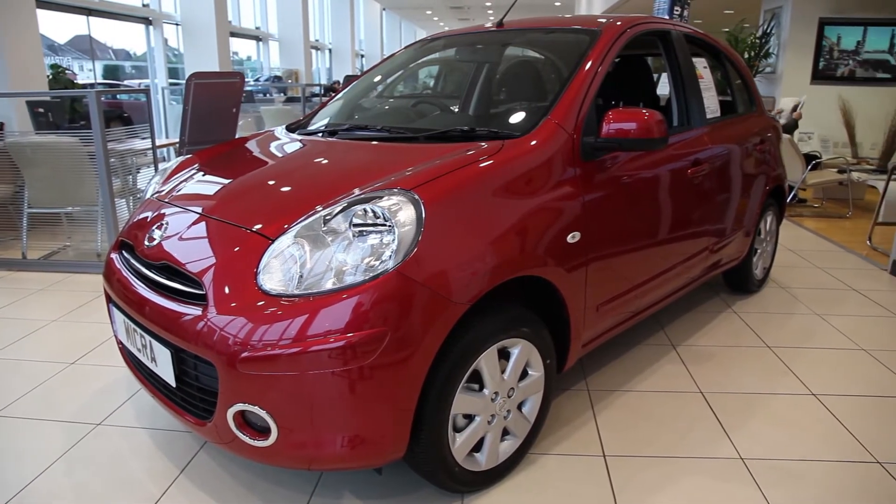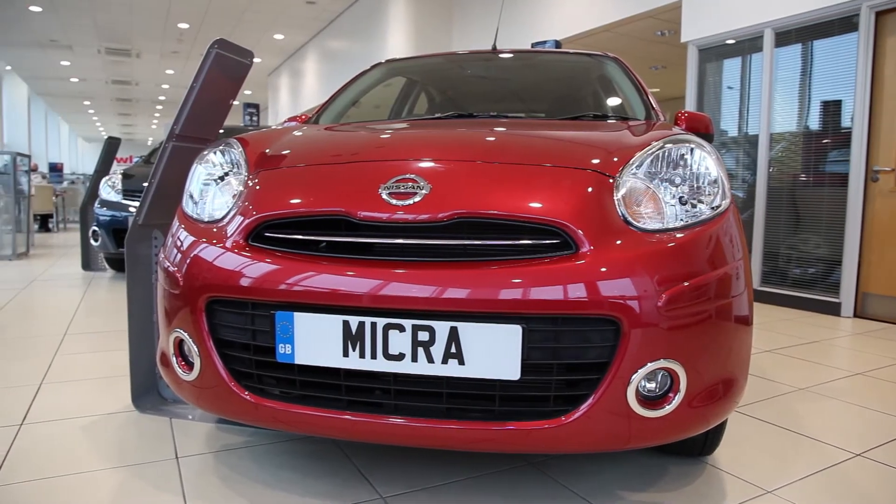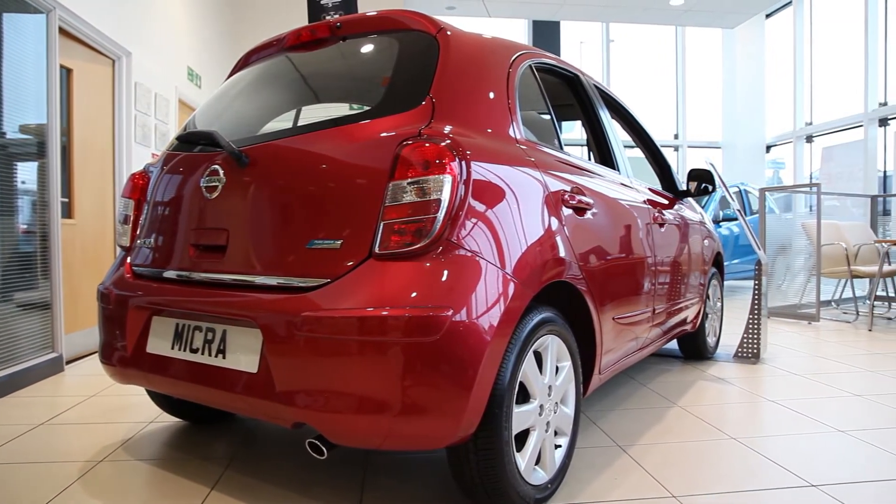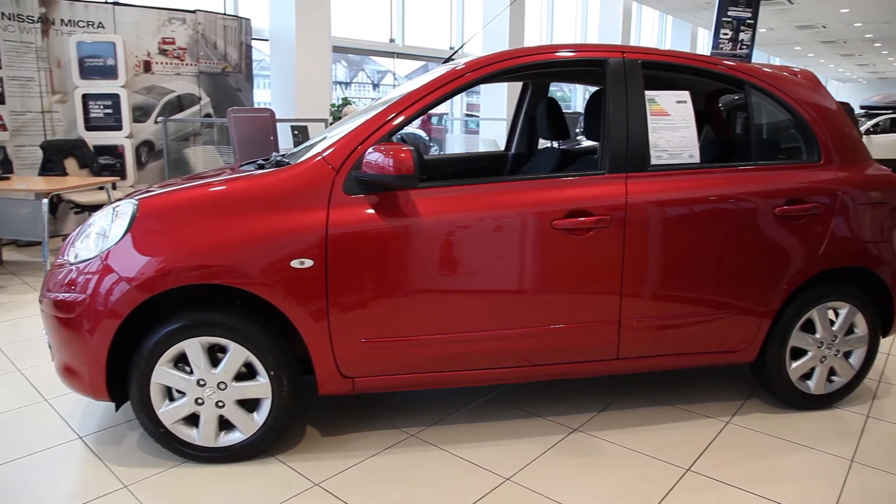The Nissan Micra is available in a 1.2 engine, which gives a fantastic fuel return of up to 64 miles per gallon. It is available in a manual and automatic model, but comes standard as a 5-door.